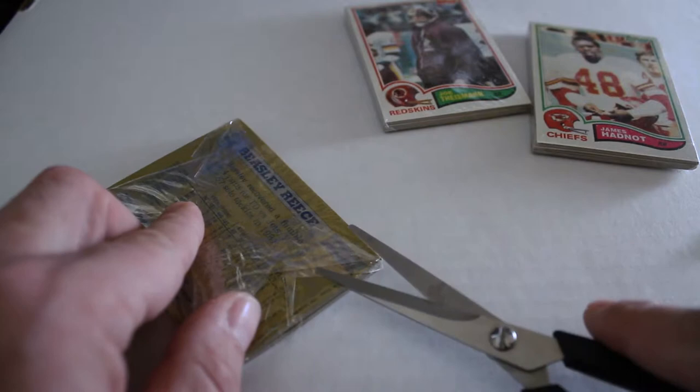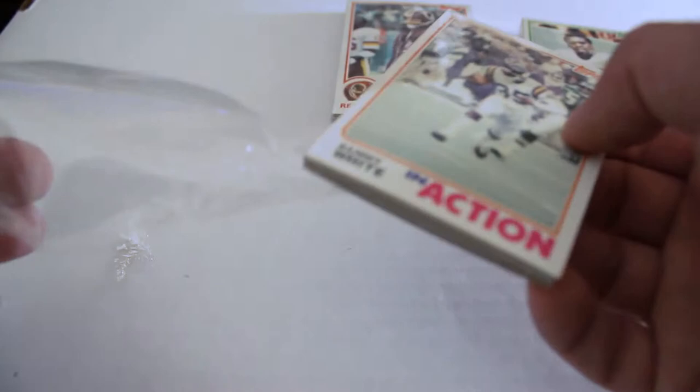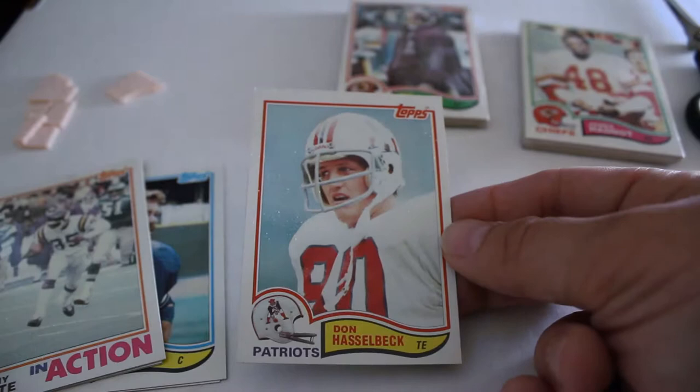Always, especially with vintage packs, you want to be very careful opening them. You'd rather have a graded 8 with good centering instead of a graded 6 with centering and corner issues. Out of this first pack we have the ever-present 30-plus-year-old gum — get those off to the side. The centering looks pretty good on these cards so far. The gum was on Don Hasselbeck, and we also have Scott Dierking.